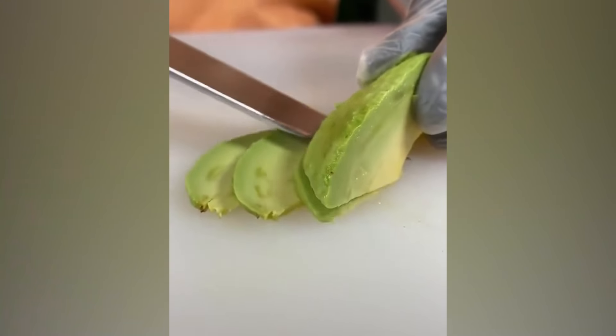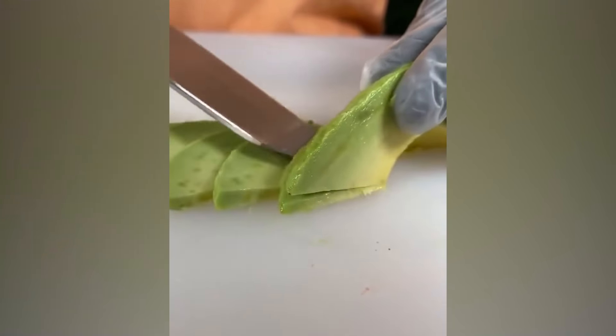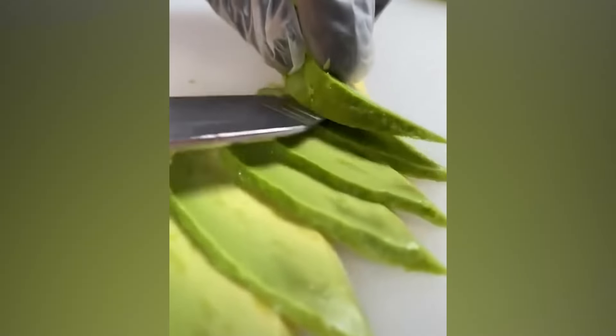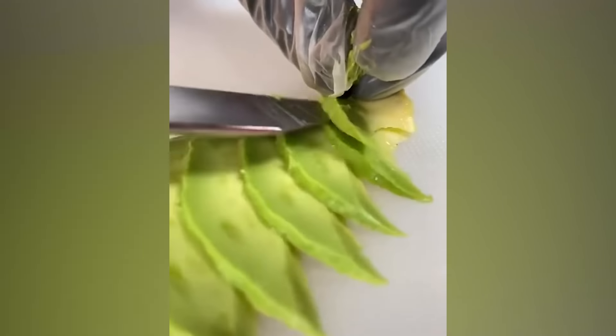Look at this avocado being cut in perfect batonet pieces, ready to be served on top of your favorite dish or eaten alone. The cut and the taste, both immaculate.